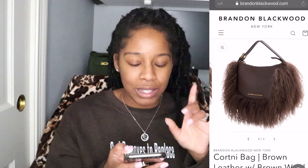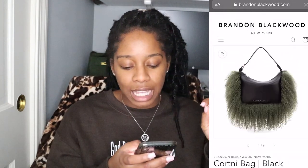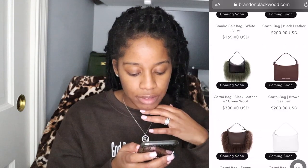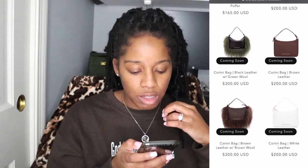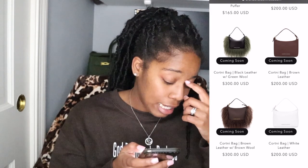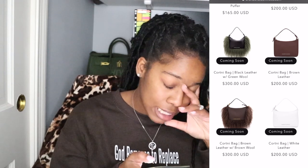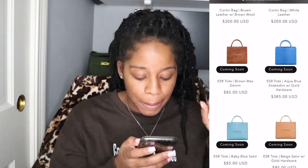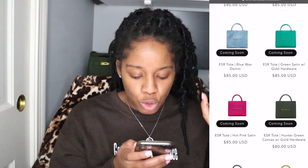It also comes in green and black, but I think I prefer the all-brown. I've set my budget at $1,000 and this is always my problem — I don't know how to stick to my limit. I wanted another ESR tote bag but I just don't know what color I want it in.